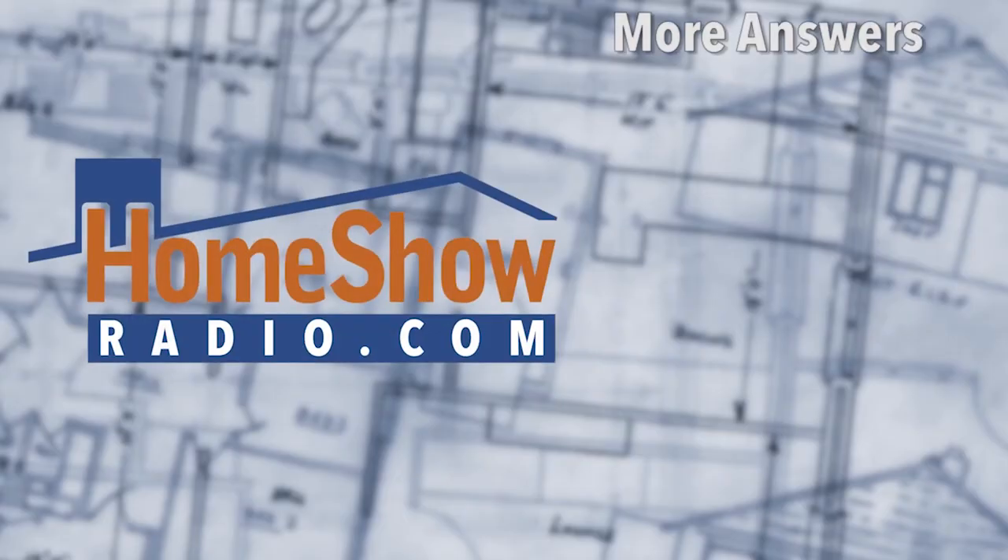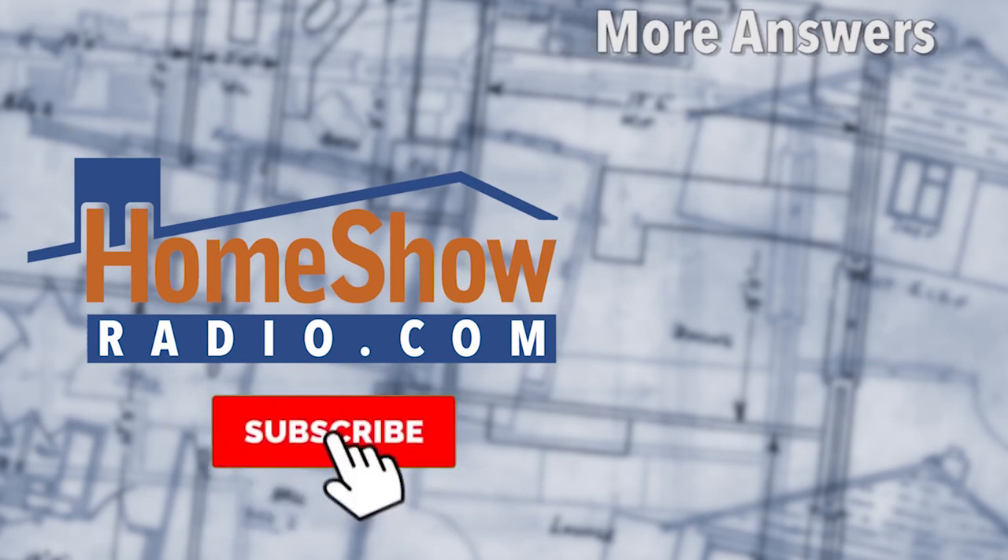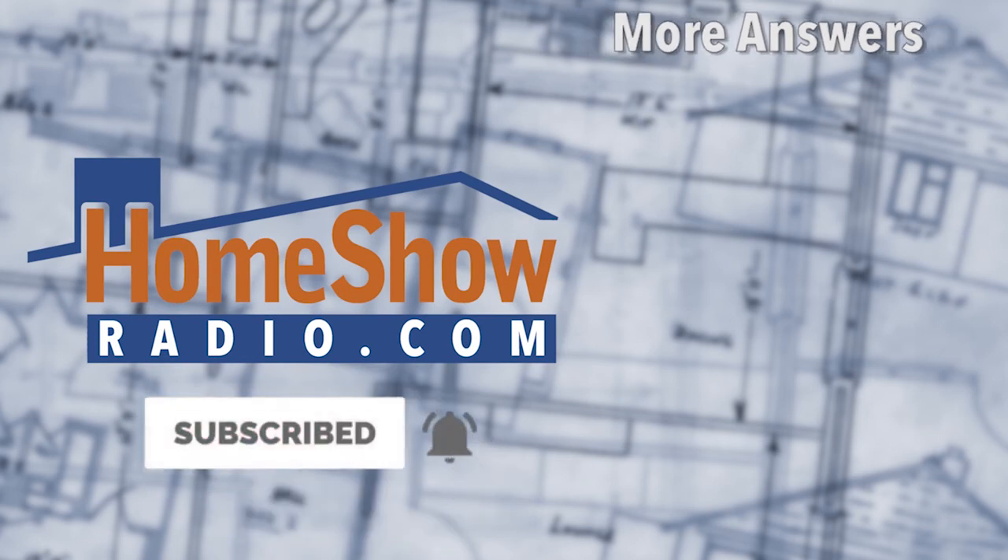But what you should do is visit homeshowradio.com and send us more of your questions — that's what we're here for every day. Click the Ask Tom form, fill it out, and send it in. We'll send out a video answering your question. We've posted thousands of questions and you can find them all on our YouTube channel — maybe you'll find your answer there.